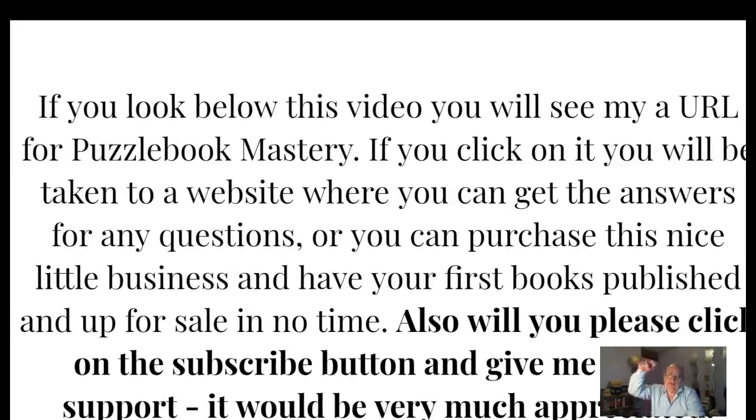If you look below this video you will see my URL for Puzzle Book Mastery. If you click on it, you will be taken to a website where you can get the answers to any questions I didn't cover, or you can purchase this nice little business and have your first books published and for sale in no time.